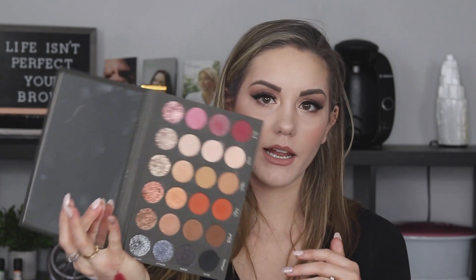Then we have the Tati Beauty palette. This is probably right now my favorite eyeshadow palette. The pigmentation is so even and when you lay it down it's so nice. So obviously keeping this one.